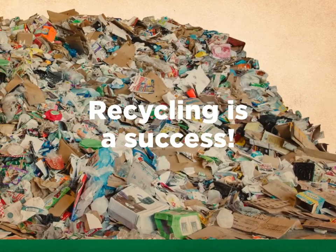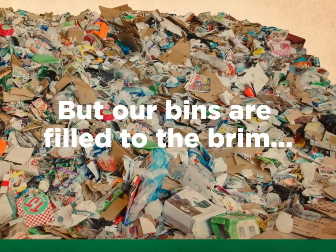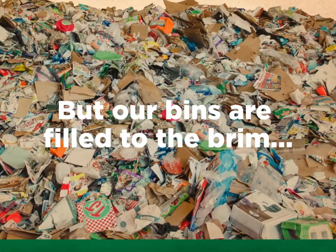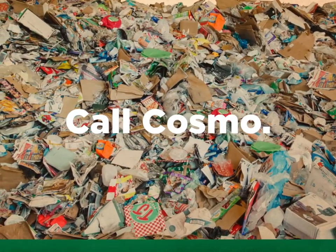So, it's collection day, and your recycling bins are filled to the brim with nice, loose, unbagged materials. You need more capacity. Fantastic! This is just the kind of problem we like to have. Call Cosmo, and we'll set you up with bigger containers or more frequent collections.